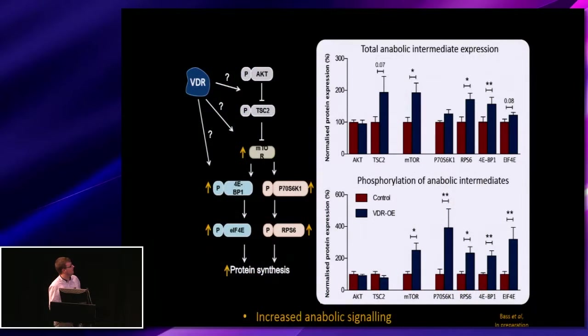Looking at the mechanisms behind this, we screened the anabolic AKT-mTOR pathway and can see an increase in the total expression of these intermediates as well as the levels of their phosphorylation — namely, we do see these increases in everything downstream of mTOR.